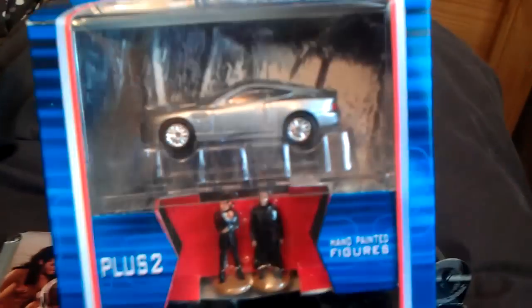Just a couple of others. Die Another Day two-car set — Aston Martin and Jaguar XKR.